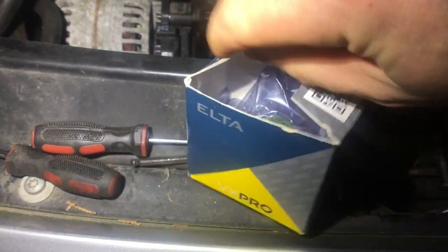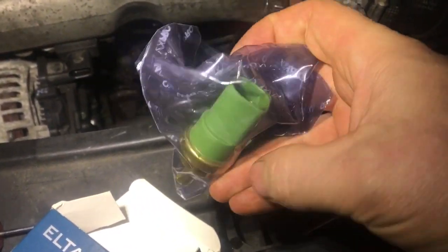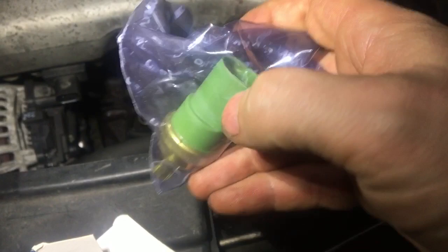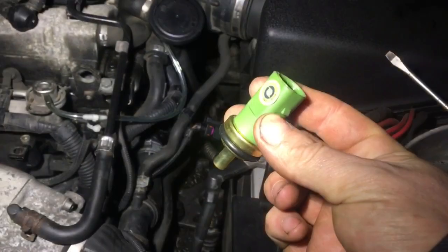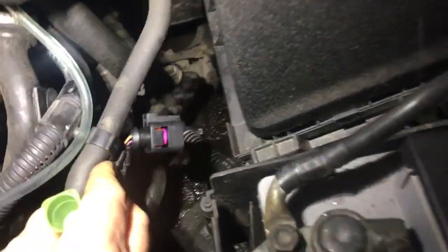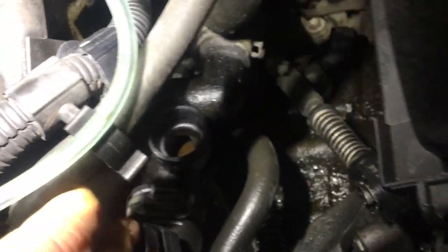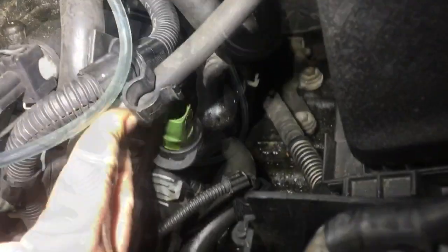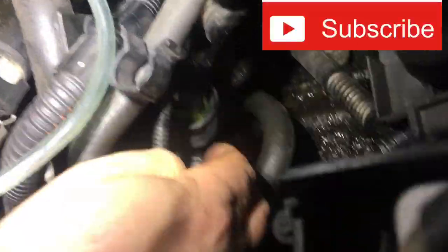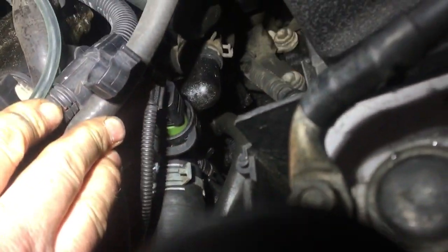Sometimes sensors come with black tops and sometimes green tops. As far as I know, the black-top ones were recalled and the new ones are now green — that's why they made them a different color. Now that we know the old sensor has burnt out, we have a new sensor and we're going to install it.